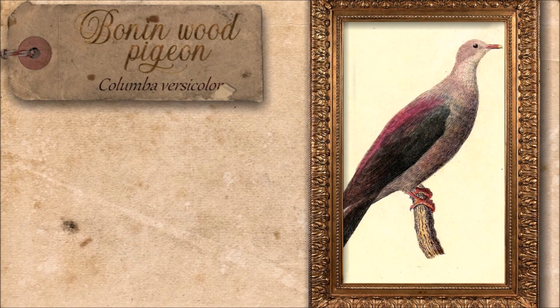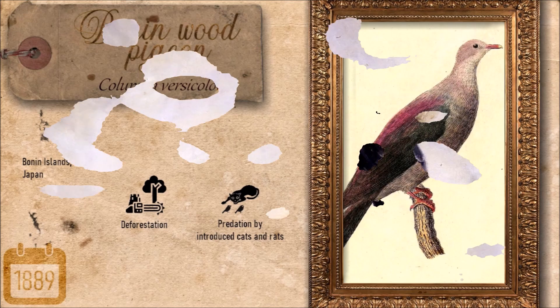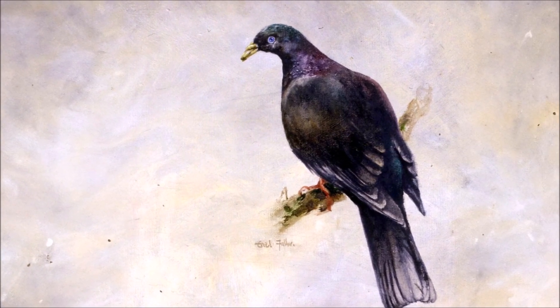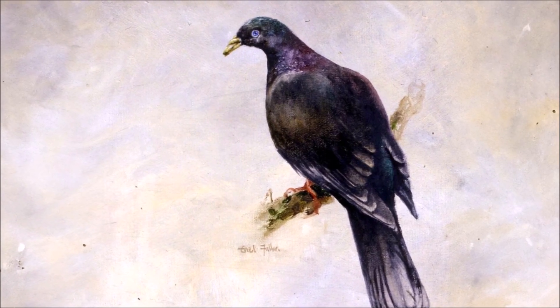The Bonin Wood Pigeon was a medium-sized bird endemic to Nakodo-jima and Chichi-jima in the Ogasawara Islands, measuring about 45 centimeters in length. Its plumage featured striking iridescent shades of green, violet and turquoise, with a distinctive blue iris and greenish-yellow bill. Known from only four specimens collected between 1827 and 1889, this species vanished by the late 19th century due to deforestation, hunting, and predation by introduced rats and cats.